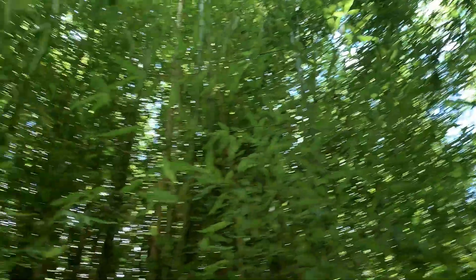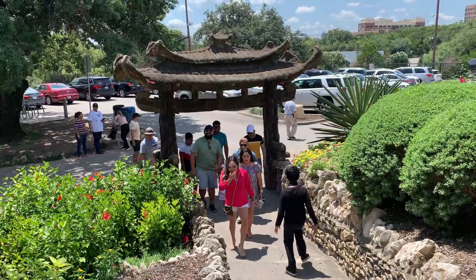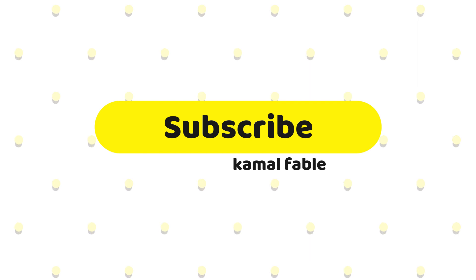I hope you enjoyed the video. Don't forget to subscribe, share with your friends, and also press the bell icon. I'll see you guys again. Bye-bye.